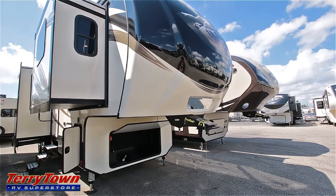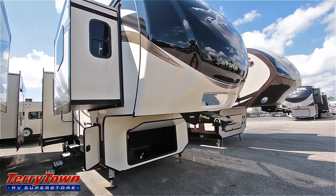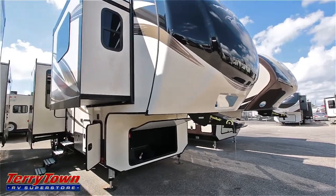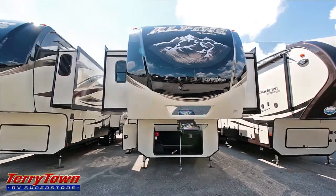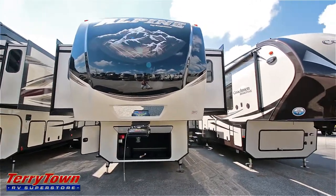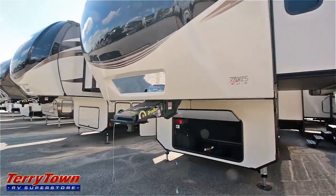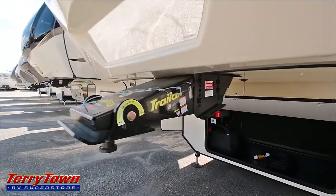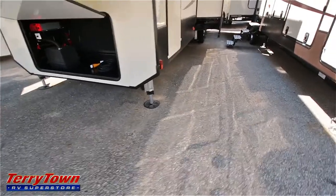It does have a six-point stabilization system and six slides, which is a lot, and it sleeps four people. As you can see, it has a high-gloss front end cap, a high-gloss front profile, and a Trail Air fifth wheel pin box. You can see the landing gear in the front made with that leveling system.